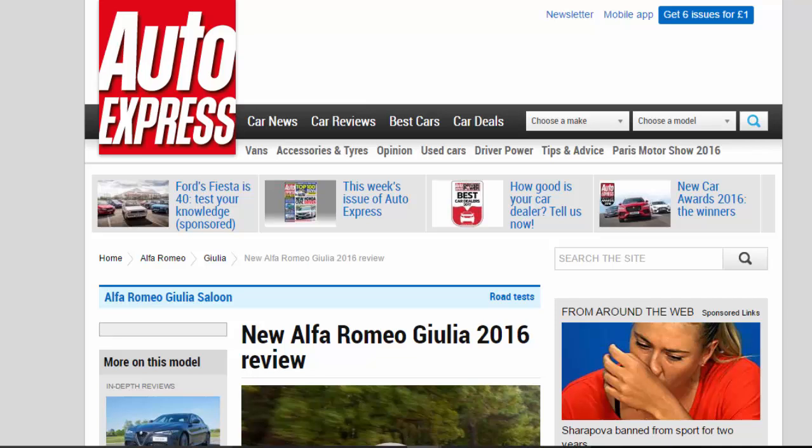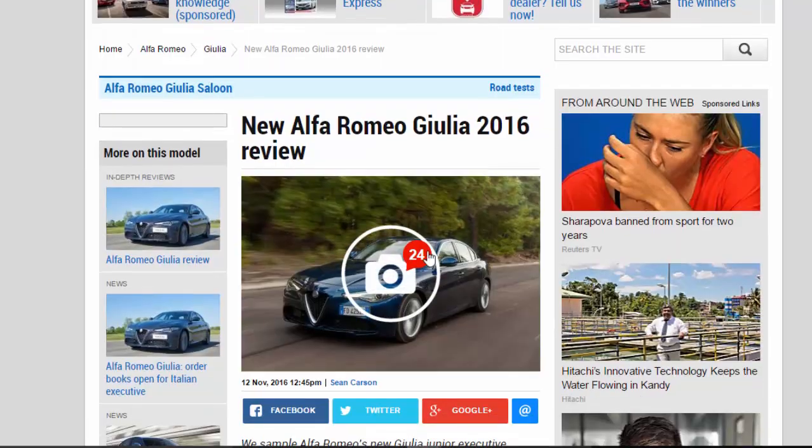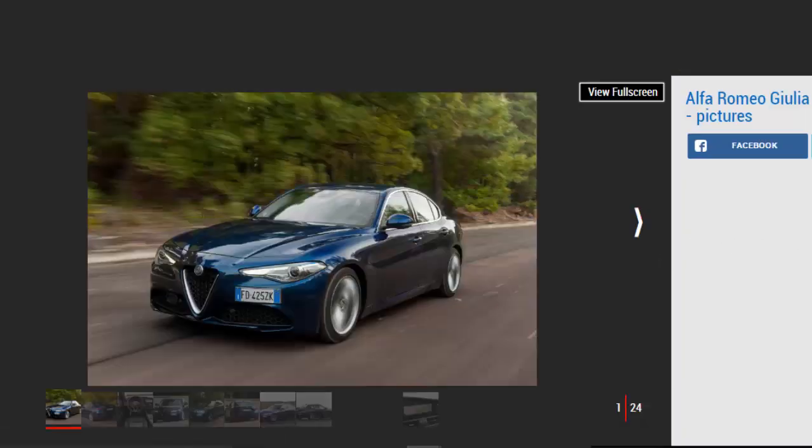New Alfa Romeo Giulia 2016 Review. We sample Alfa Romeo's new Giulia executive saloon for the first time on UK roads. Verdict: 4 stars.